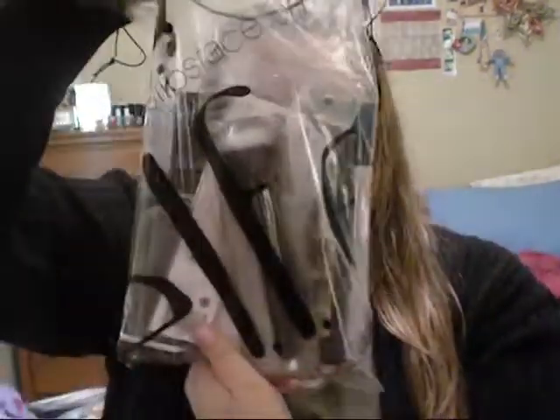Now onto the first e.l.f. package. The lighting has changed since it's now 6:29 at night. I ordered this before their 50% off sale. The first thing I got was the e.l.f. Studio stipple brush — I'll probably use it for blush, highlighter, or something like that. I love the small stipple brush.